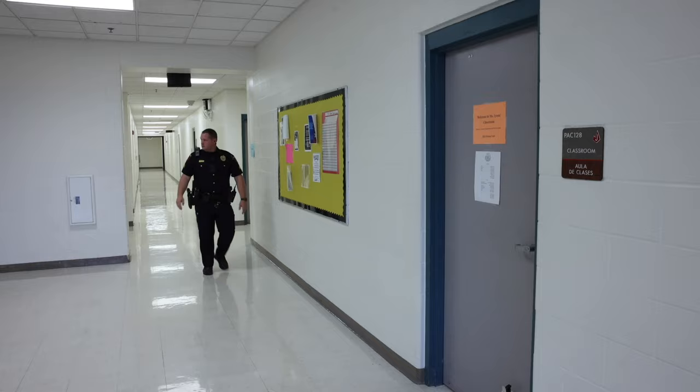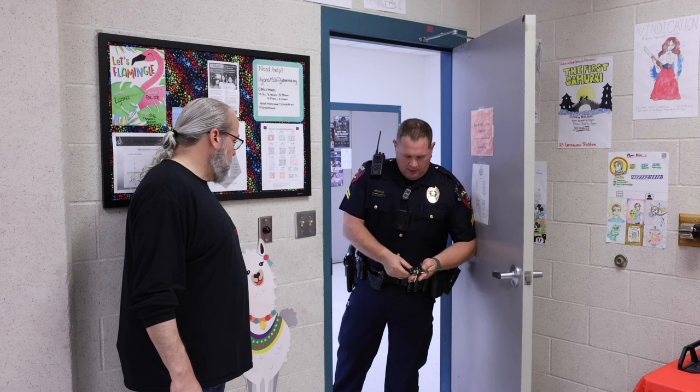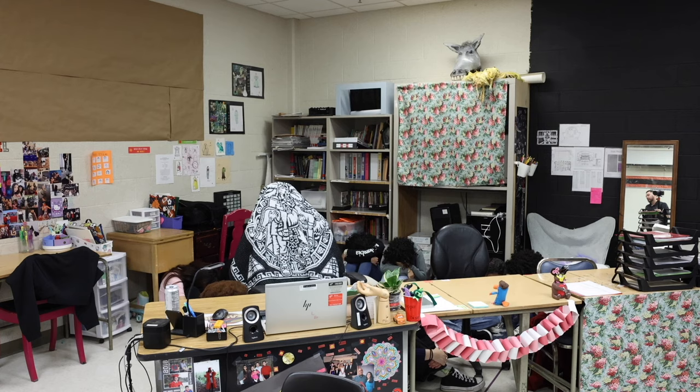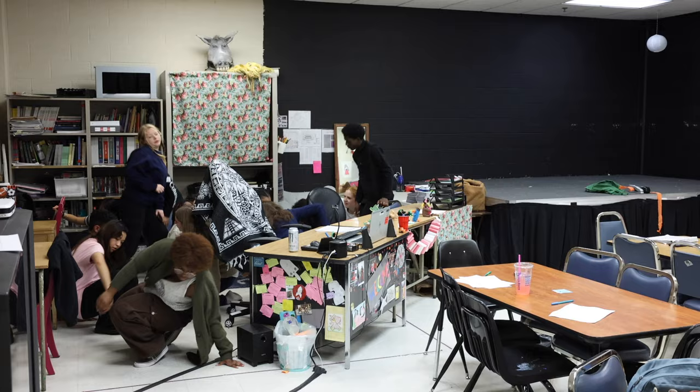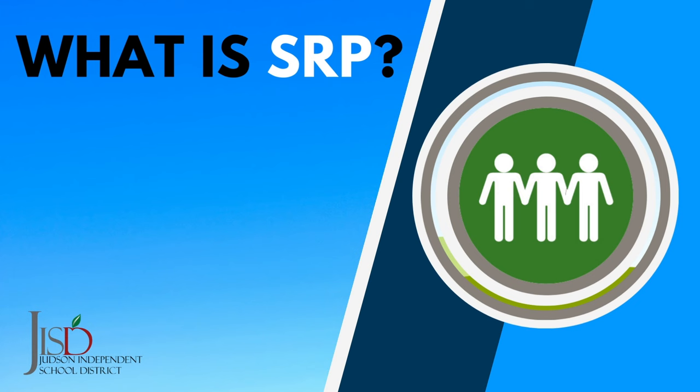It is important to remember that the only individuals that can release a Lockdown are law enforcement officers. Once they have ensured that there is no longer a safety threat, they will unlock, clear, and release each classroom individually. This will take time. Messages and updates about a Lockdown situation will be sent through text and email from the district office. It is important to make sure you update your contact information with your school, especially if students need to be picked up from a different location or a designated reunification site.